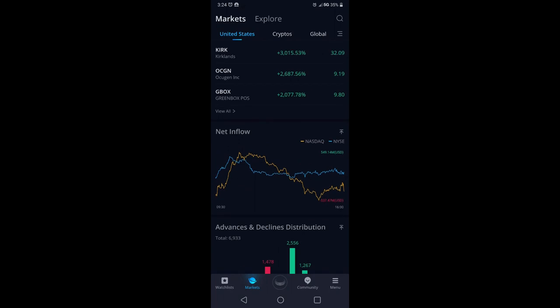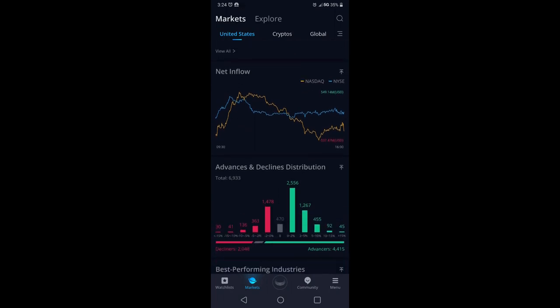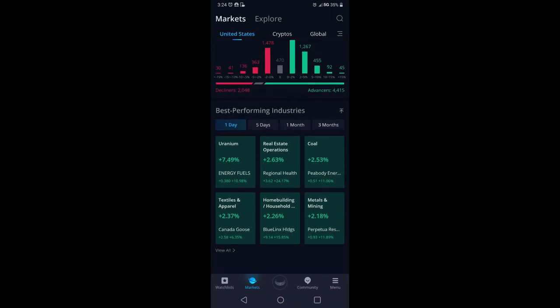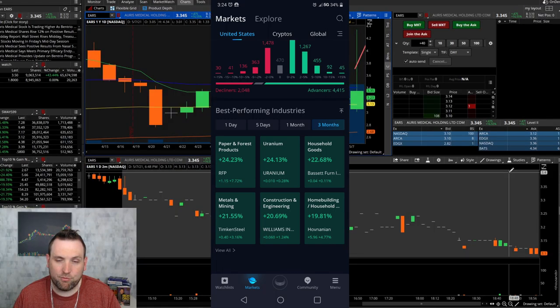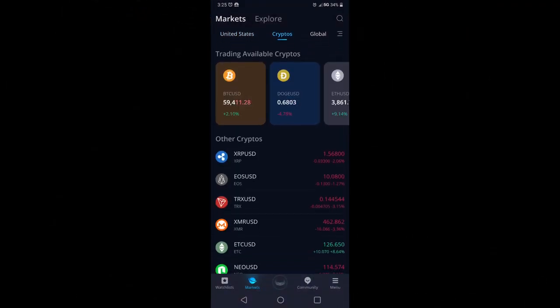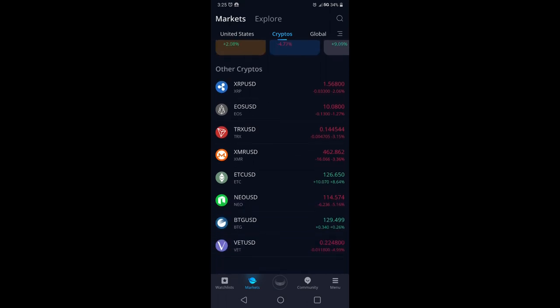Still on the same Webull Markets page, you can see Net Inflow and other data, plus Best Performing Industries. Uranium was the best performing industry for the one-day view. Clicking three months shows Paper and Forest Products at 24% and Uranium at 24% — both the hottest industries right now. That makes perfect sense because lumber is expensive as hell right now, so of course those stocks are going up.